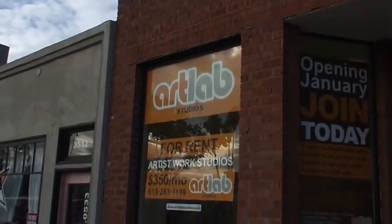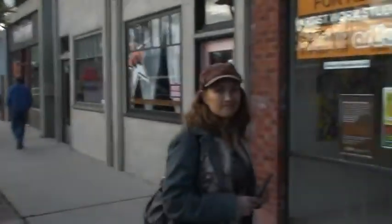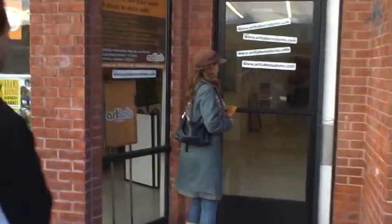We're out here on Adams Boulevard at the Art Lab with Emily, Jim, and Dave. We're gonna take a quick tour of the space to show the CC Mixter community what it looks like in here. Alright, let's do it.